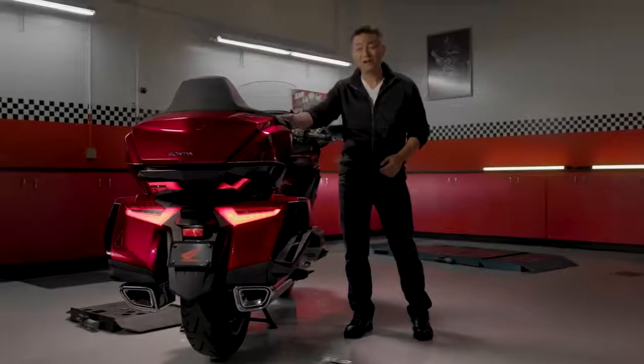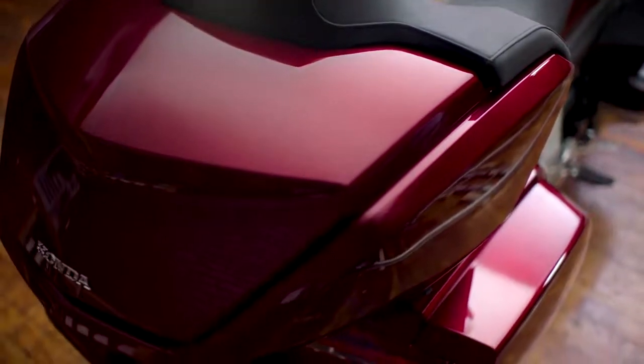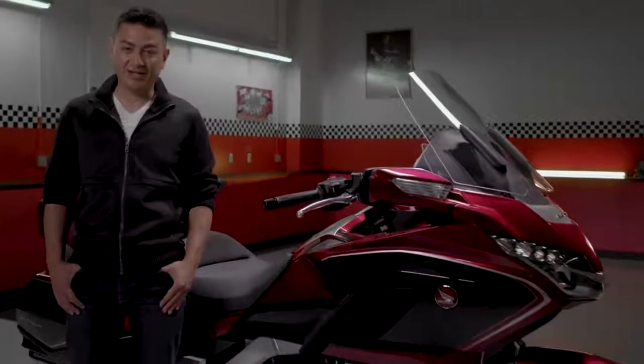Here's where we go beyond. The trunk is removable — ideal for shorter trips, solo riders, or those of you that want that sleek, long look. You weren't expecting that, were you?